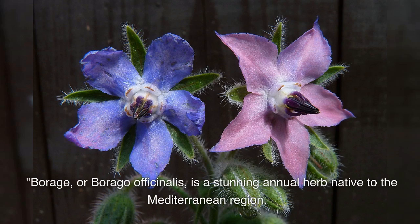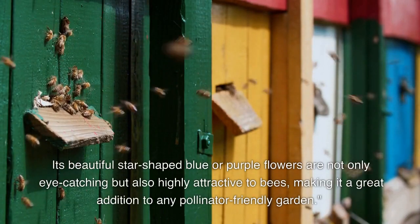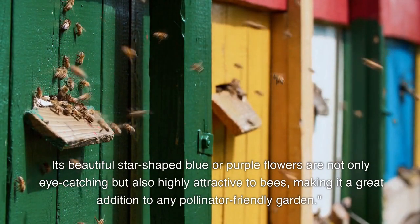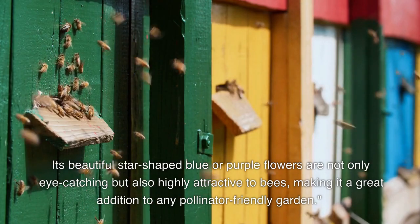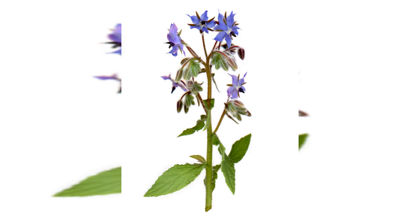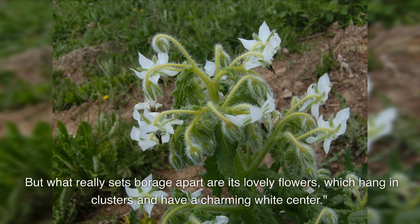Borage, or Borago officinalis, is a stunning annual herb native to the Mediterranean region. Its beautiful star-shaped blue or purple flowers are not only eye-catching but also highly attractive to bees, making it a great addition to any pollinator-friendly garden. Borage has a unique appearance with hairy, rough, and branched stems and leaves. The lanceolate to ovate leaves can grow up to four inches in length, and its lovely flowers hang in clusters with a charming white center.